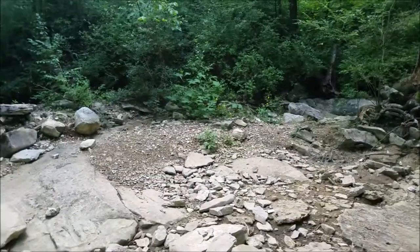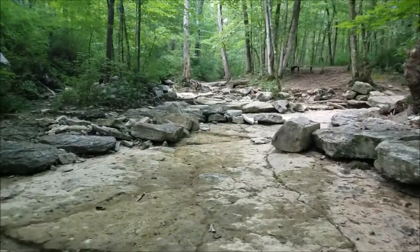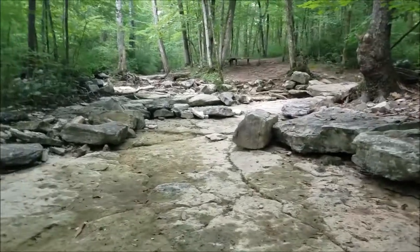One can see the deposition and sediments left behind. It shows that geography is dynamic because the earth is constantly changing. The weather is constantly changing. Things around the environment are constantly changing.